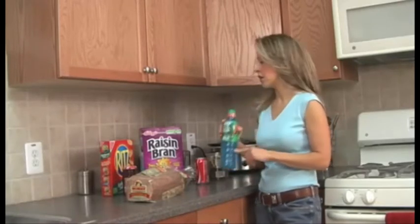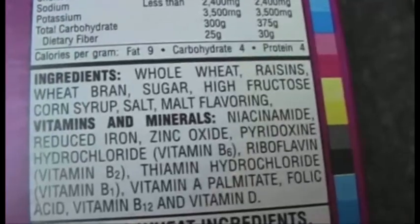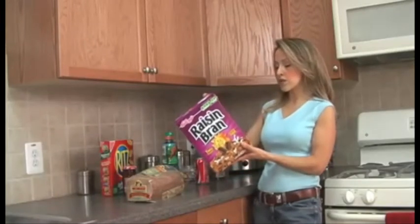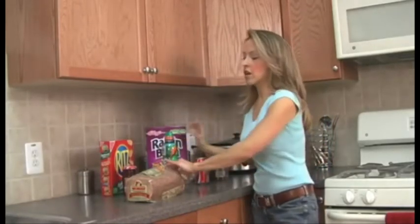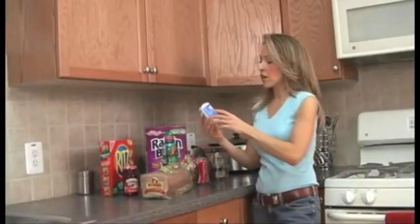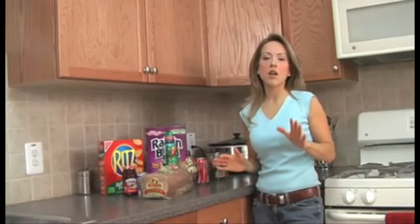Here are a couple of real shockers that surprise a lot of my clients and readers. Raisin Bran has high fructose corn syrup in it — a lot of people think it's a healthy cereal, but it really isn't; it's just way too sweet. Another real shocker: 100% whole wheat Wonder Bread has high fructose corn syrup in it. Light yogurt has high fructose corn syrup in it. Ritz crackers, jelly — the list goes on and on.